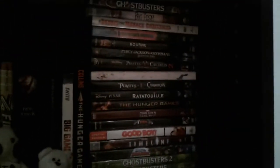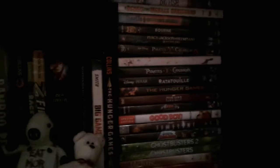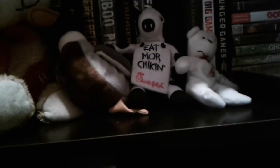Now DVDs — most of them are all DVDs, lots of them. And here's my Canadian goose, a teddy bear, a duckling, and a stuffed cow with a Canadian — a Canada polar bear.